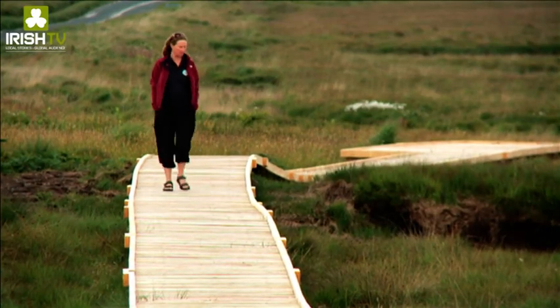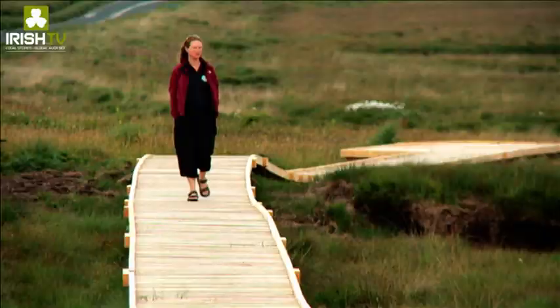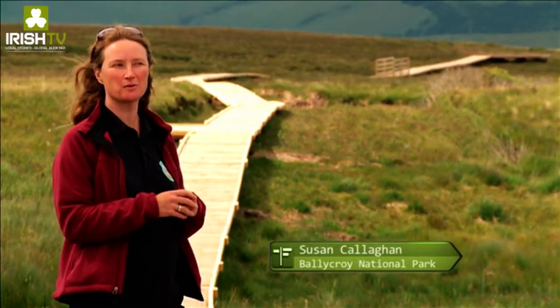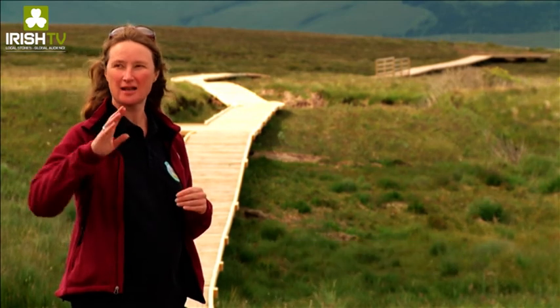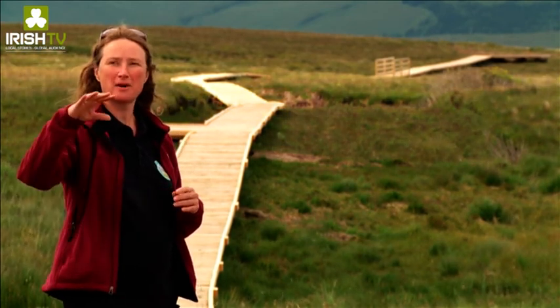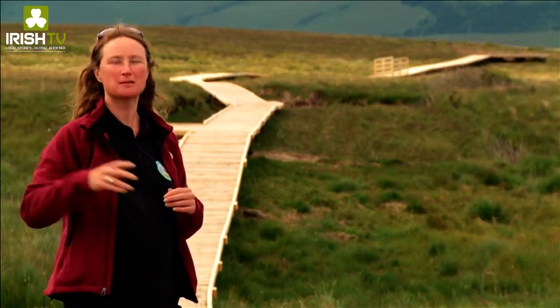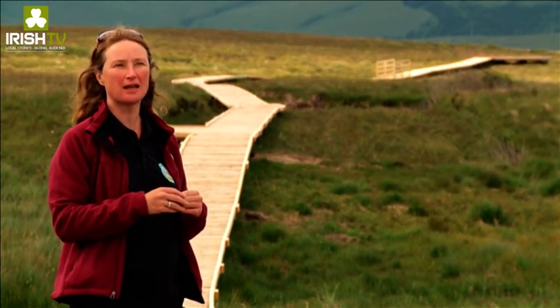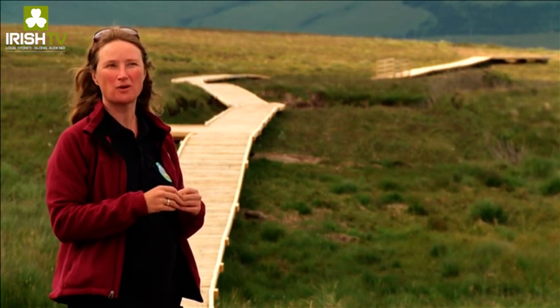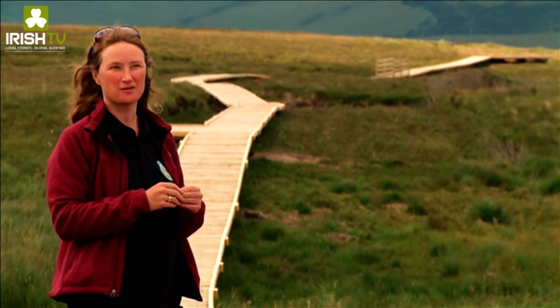We're here at Claggan Mountain which is like a small satellite of Ballycroix National Park. Ballycroix National Park itself — the main heart of the park which is about 11,000 hectares — is in the distance that way. It's east and it comprises mainly of upland mountain area with heath and then a lowland area of blanket bog known as the Owen Duff Blanket Bog, which is a very important site for conservation.